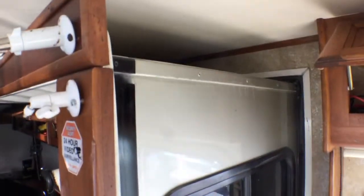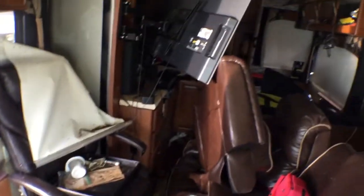Yes, it does extend — look right here, here's the window. So you've got double-sided slide-outs: a bigger living area on one side, a bigger kitchen area on the other, and more room in the middle.